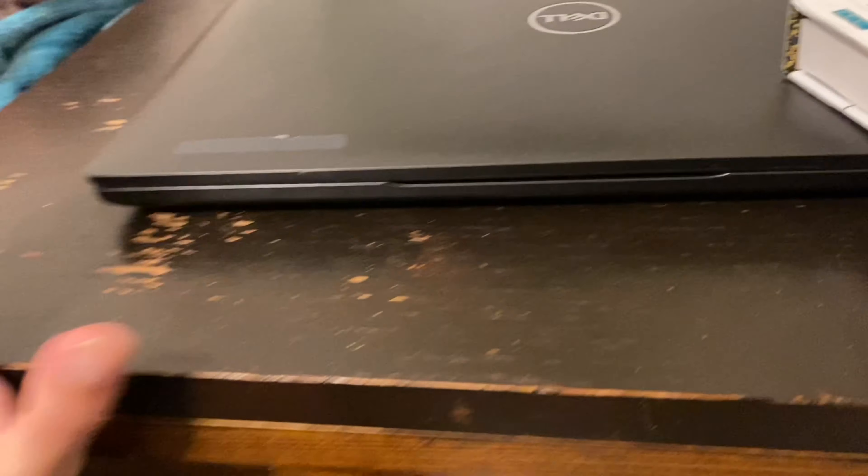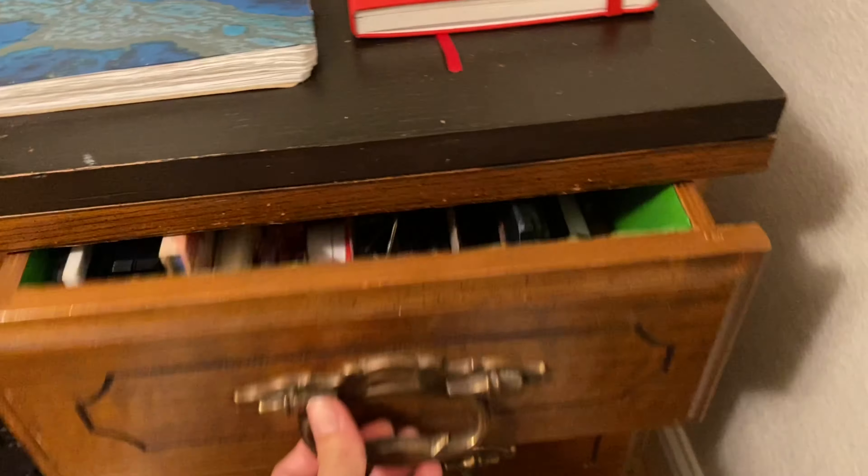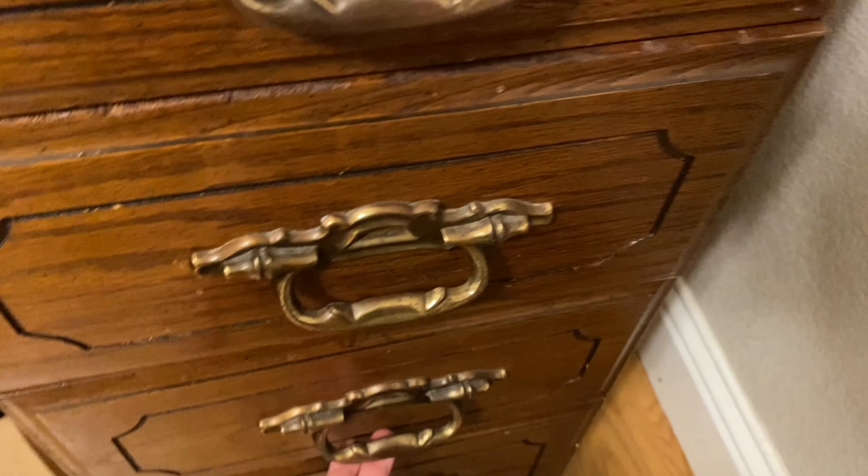This desk is a sewing desk — I don't even know if it even works, but it's really nice. I painted the top because it was really scratched up, and now it's getting scratched up again, so yay. And then these drawers — I keep my makeup in here, bras and underwear in here. I'm not gonna show you that.